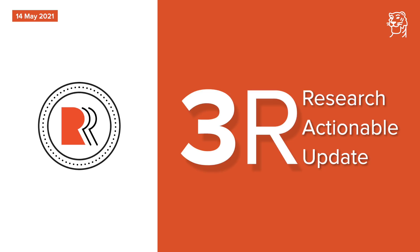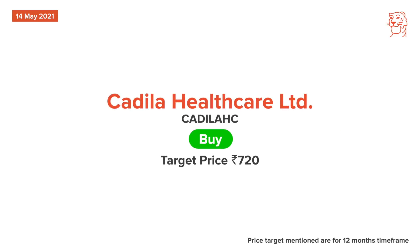Restricted emergency approval for Virafin and expected approval for Covid vaccine Zykov-D points to strong growth potential. Also, the company is well placed to capitalize on growth opportunities in the US as well as Indian markets.